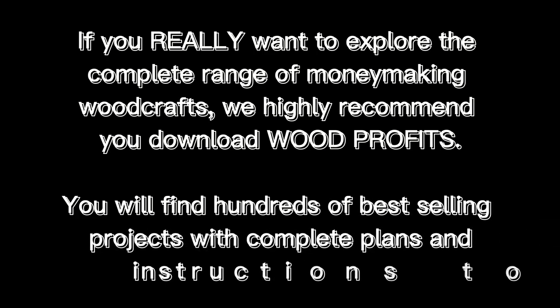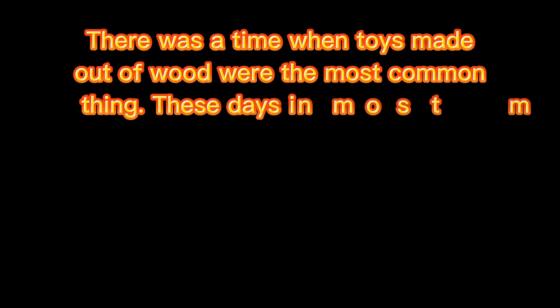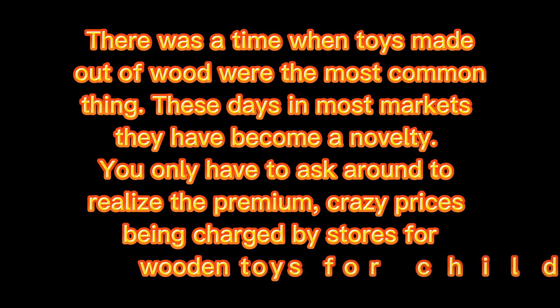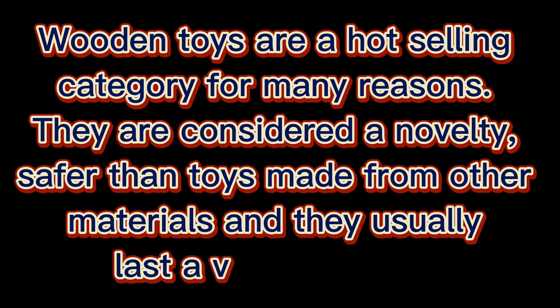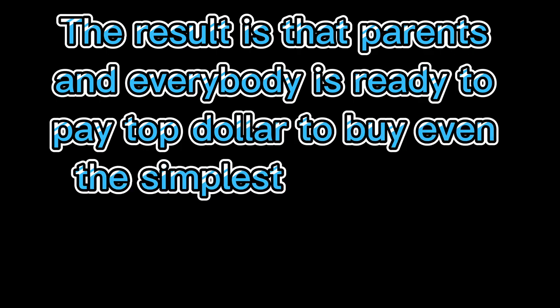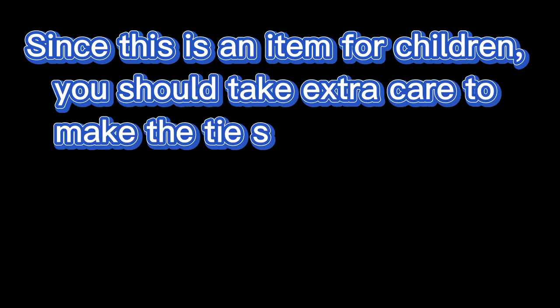One: Children's Toys. There was a time when toys made out of wood were the most common thing. These days, in most markets, they have become a novelty. You only have to ask around to realize the premium, crazy prices being charged by stores for wooden toys. Wooden toys are a hot selling category — they are considered a novelty, safer than toys made from other materials, and they usually last a very long time. Parents and everybody is ready to pay top dollar for even the simplest wooden toys, as long as they are well made from quality wood.